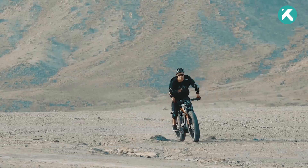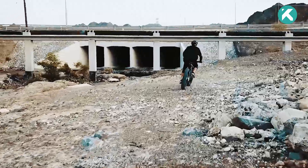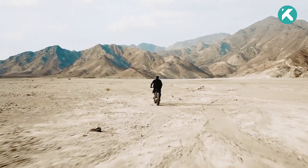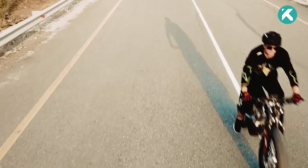Its powerful electric motor and long-lasting battery propel you further and faster than ever before. With speeds reaching up to 28 miles per hour and a remarkable range of 75 miles on a single charge, it's ideal for extended journeys.